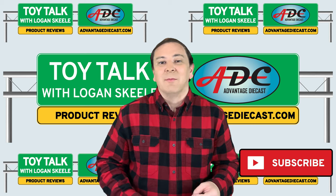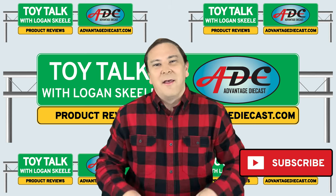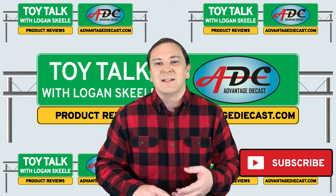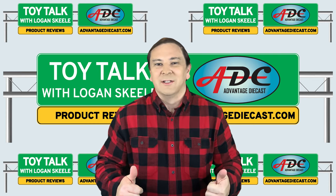Please take a moment to hit that big red subscribe button down right over there. That way you can get notified when all of my videos on die-cast and resin models come out. I'd really appreciate it.